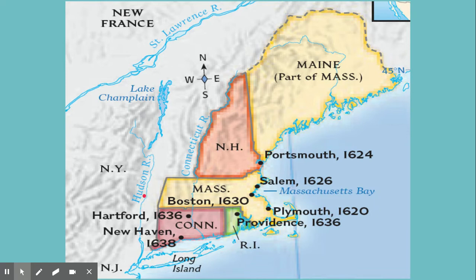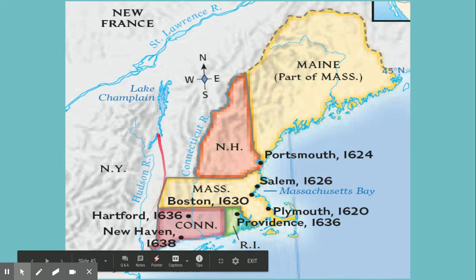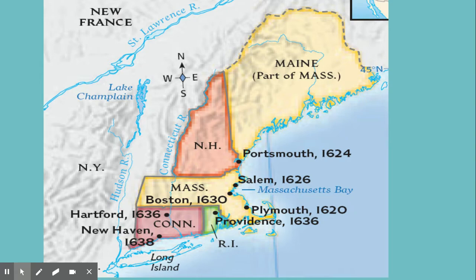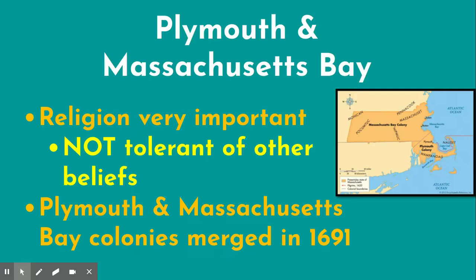Just to orient yourself on the map: the St. Lawrence River and New France are up here, the Hudson River and New Amsterdam are here, and the Iroquois homeland is over here. Plymouth and Massachusetts Bay were very important — religion was central. Something to know about the New England colonies in general is that religion was very important. People came seeking religious freedom, but not for everyone — only freedom to impose their own beliefs. They were not tolerant of other religious beliefs, especially Plymouth and Massachusetts Bay.